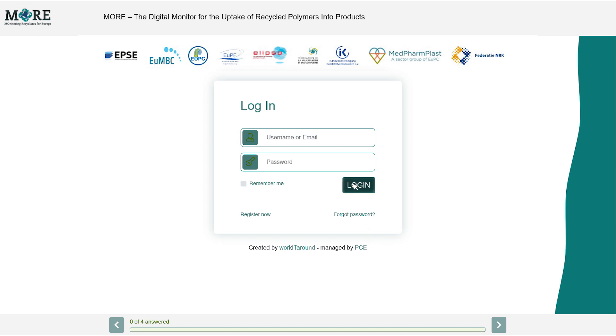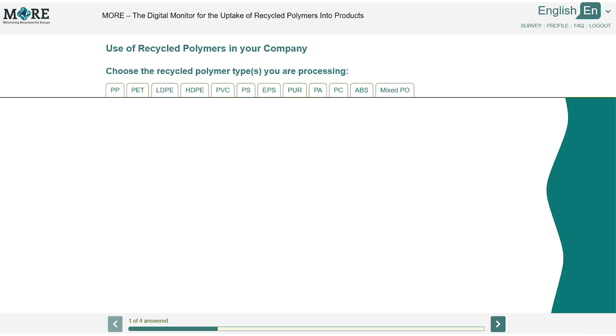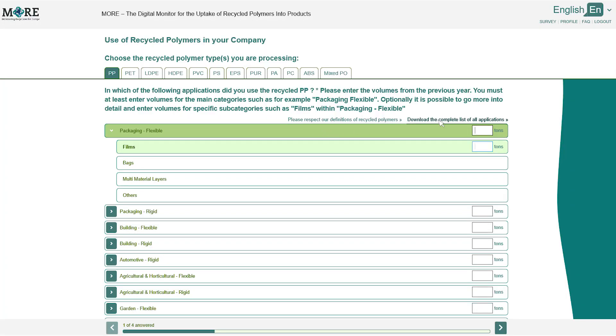Please log into your account. You can find and download more definitions of recycled polymers and the complete list of all applications on this page.